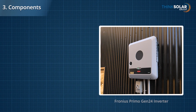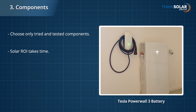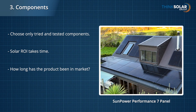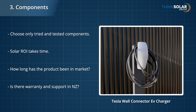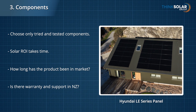Next up is the components of your system. It's important that they're tried and tested, and built to last. An investment in solar takes a few years to pay off, so it's vital to install products that you can rely on. It's good to consider how long a product has been in market, do they have a New Zealand-based office for support, and is their warranty reliable? Whether it's a solar panel, inverter, EV charger, or battery, make sure you feel confident your investment will last you for years to come.